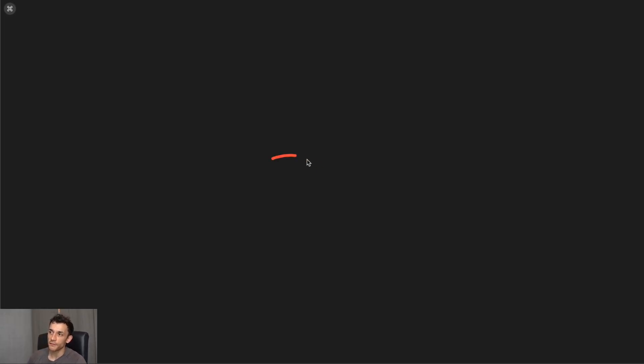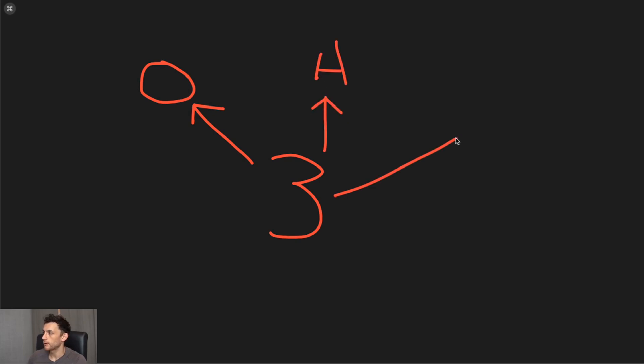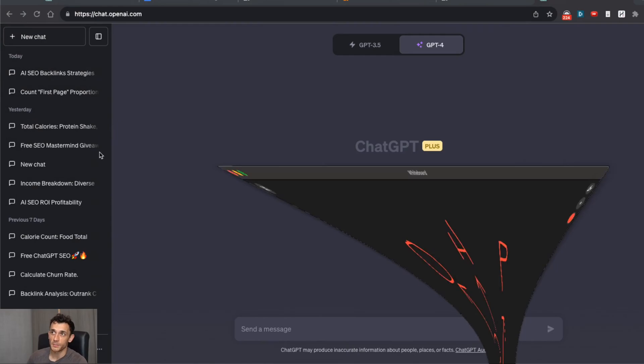The first thing I want to cover is how to get free backlinks with ChatGPT. There are three main ways that actually work right now. Number one is outreach. Number two is HARO. And number three is podcasts. These are basically the top three ways to get backlinks with ChatGPT.